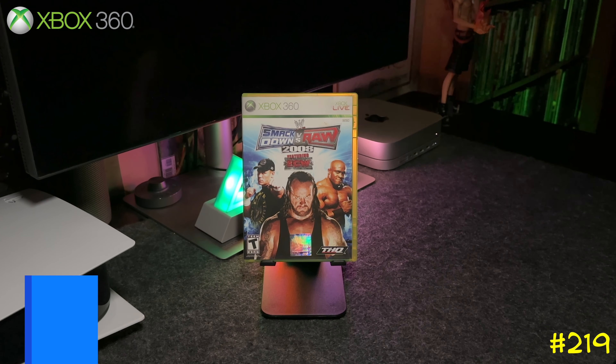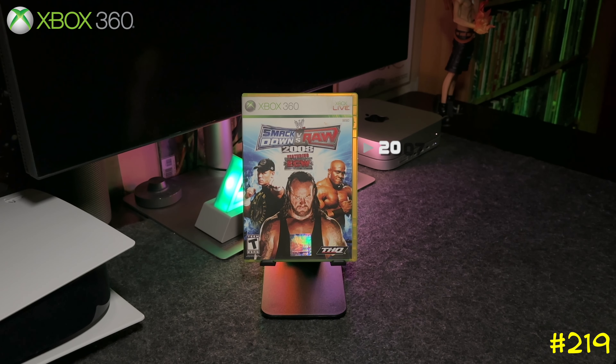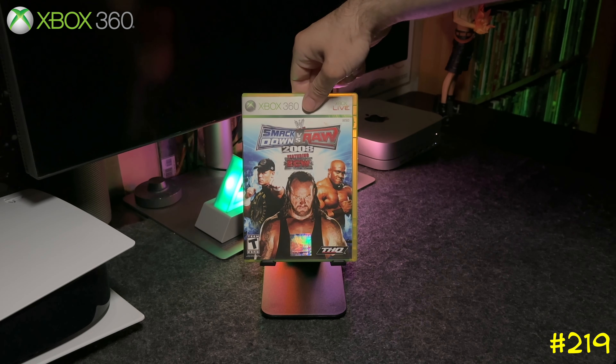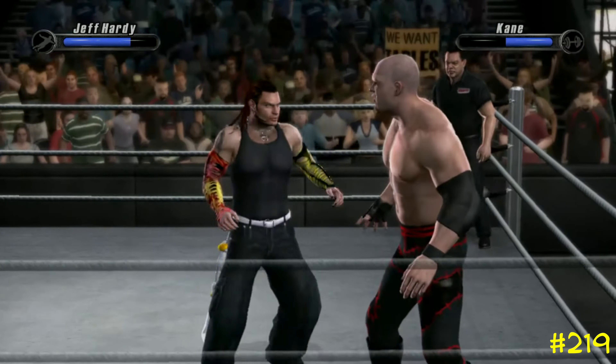At number 219 we got WWE SmackDown vs. Raw 2008 by THQ and Yuke's. This is one of the first games I got with my Xbox 360 — still my original copy from 2007. The game features a bunch of ECW wrestlers as well.